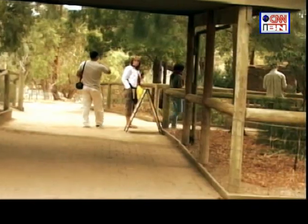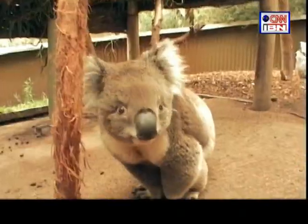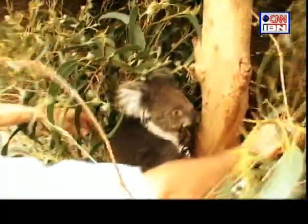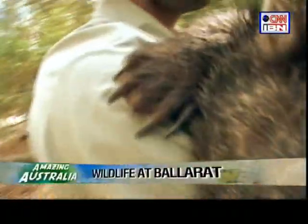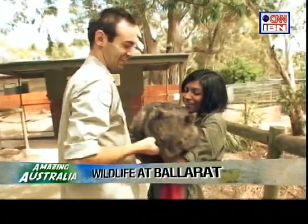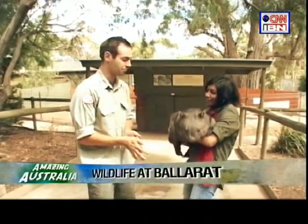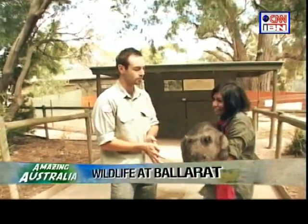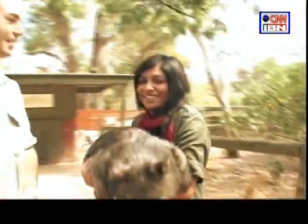Our next stop was to interact with the koalas. These soft and cuddly marsupials have a lifestyle to die for — sleep for 16 to 18 hours a day and eat for about 3 hours. My park ranger Stuart was very keen to give me some hands-on lessons on how to handle the animals. And there I was holding a wombat — she weighed about 23 kilograms.